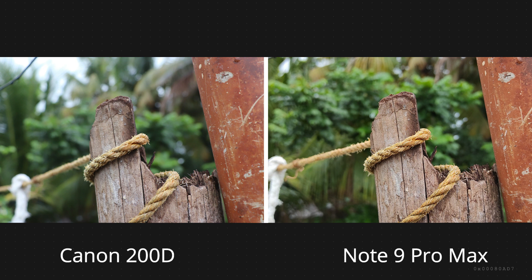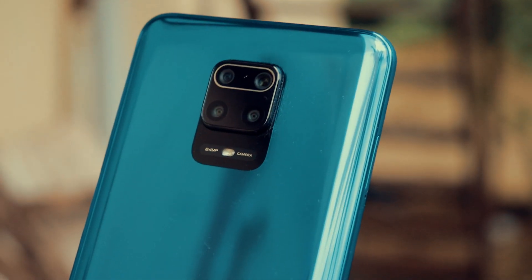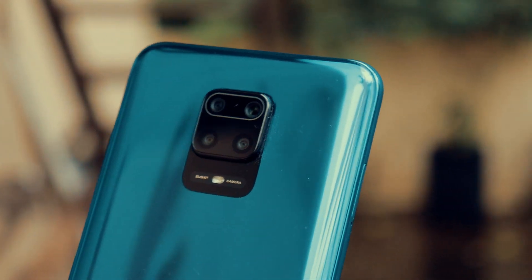So this is a comparison between a DSLR and a mobile phone — this is not an apples-to-apples comparison. This is just to show you how far smartphones have evolved.